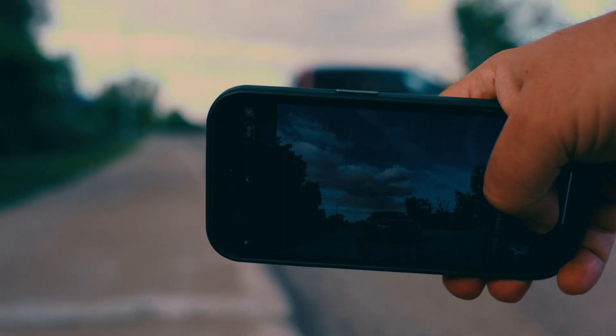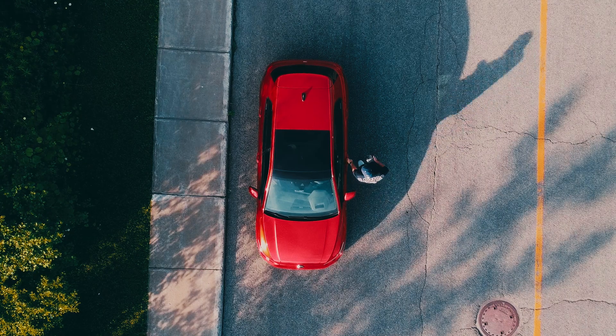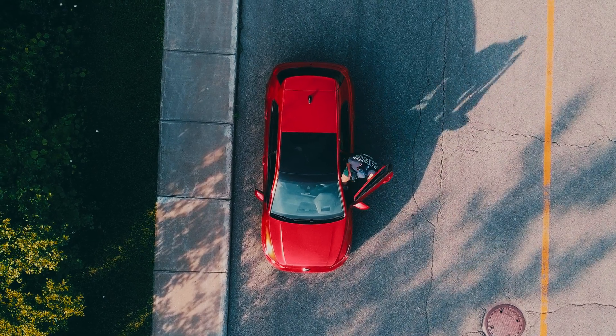With high-speed data logging and advanced safety features, Uniflex also ensures peak performance without compromising reliability.